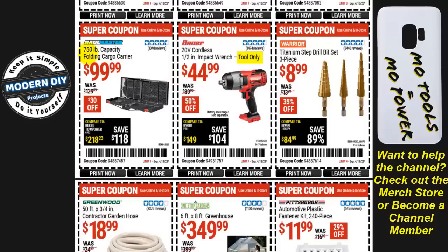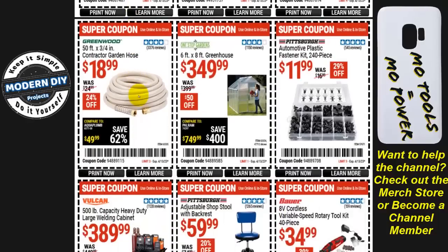From Haul-Master, the 750 pound capacity folding cargo carrier is $100, $30 off. From Greenwood, the 50-foot by three-quarter-inch contractor garden hose is $19, 24% off — but do not get this for home use. It's a very stiff but durable hose, fine for a job site, but I had one and got so tired of fighting it I threw it away. It's miserable to use at home — only get it if you're a contractor.